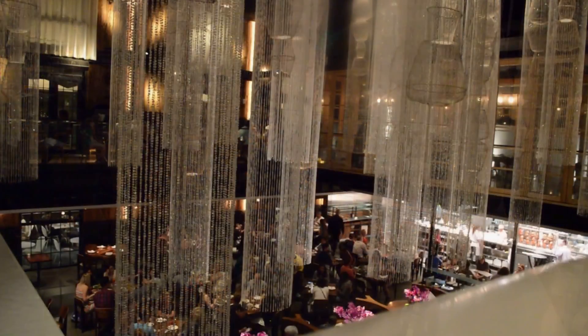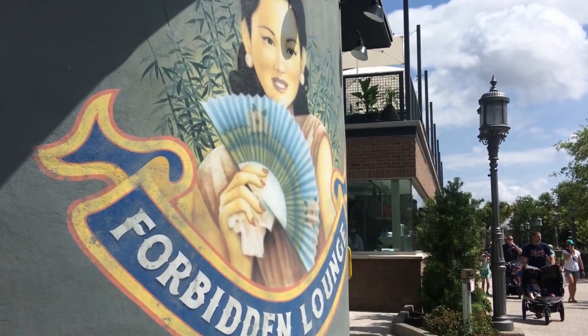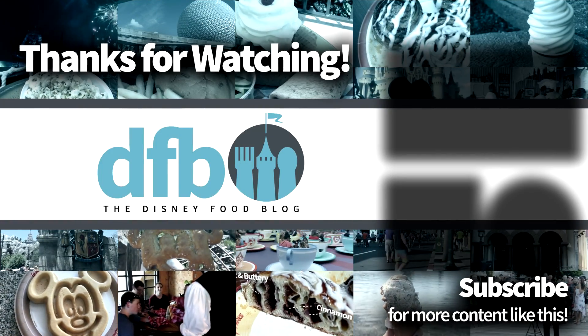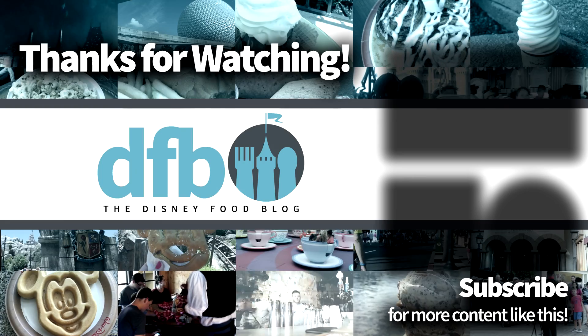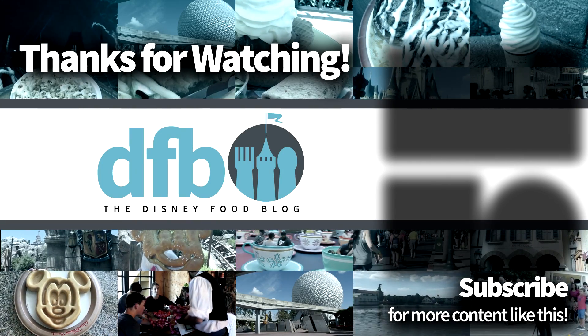That's it for our best Disney World bars and lounges! Quick FYI: a lot of the time, kids are welcome — very few are 21 and over. Also note that many of these places feature items from the signature restaurant they're connected to, so it's a great way to get truly exceptional food without an advanced dining reservation. Let us know in the comments what your favorite bars and lounges are. Thank you for watching — please like and subscribe. For DFB, my name's Joey, and we'll see you real soon.